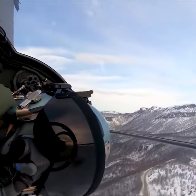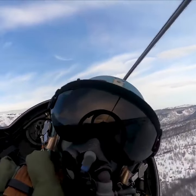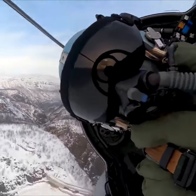The power plant for the Gripen is the Volvo RM12 afterburning turbofan engine, a license-built version of the General Electric F404-GE-400 engine. No doubt, the Gripen will serve around the world for many years to come.